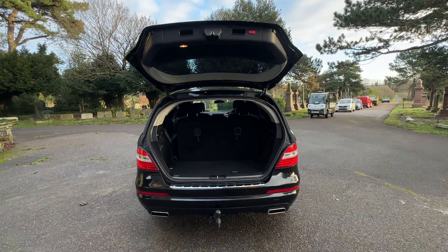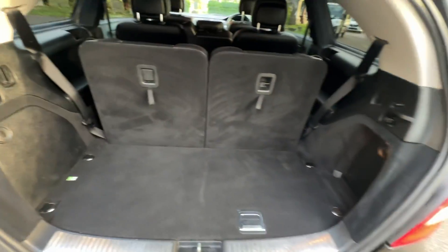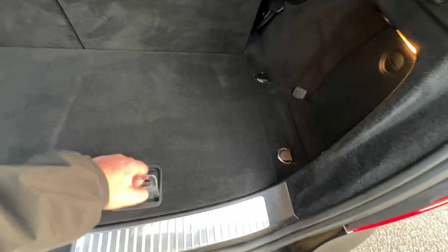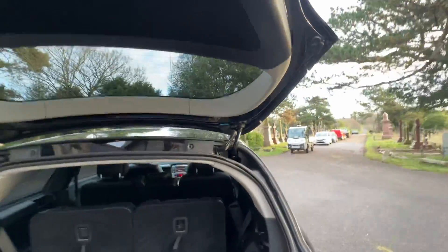With the seven seats up, you've still got plenty of space in the back, which is unusual for a seven-seat car. So if you've got slightly older children, this will probably suffice. You've also got a space-saver spare and all the kit there, again showing this car has been maintained and looked after.